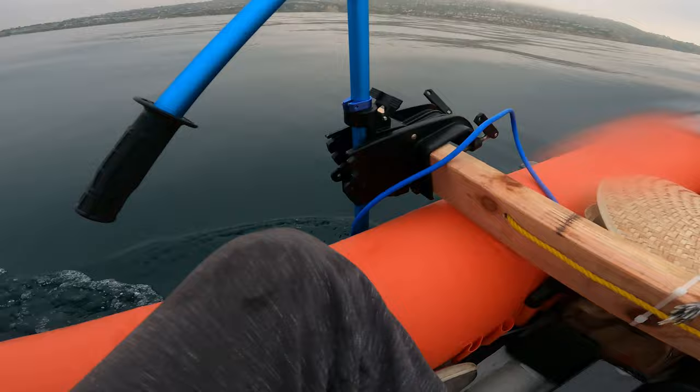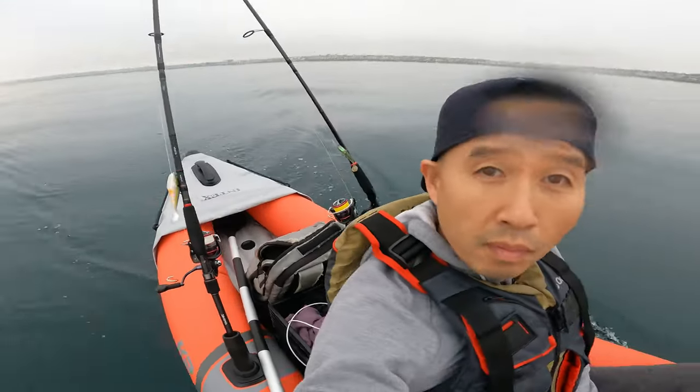Good morning, guys. Welcome back to my channel. Today I'm going to Palos Verdes for some calico bass fishing. I've been wanting to do this for a long time. Today I'm not taking my boat — I'm only taking my inflatable kayak. The reason why I'm taking the kayak is because of all the kelp near Palos Verdes. I want to anchor myself in the middle of it and drop down to catch calico bass underneath, or sheephead.